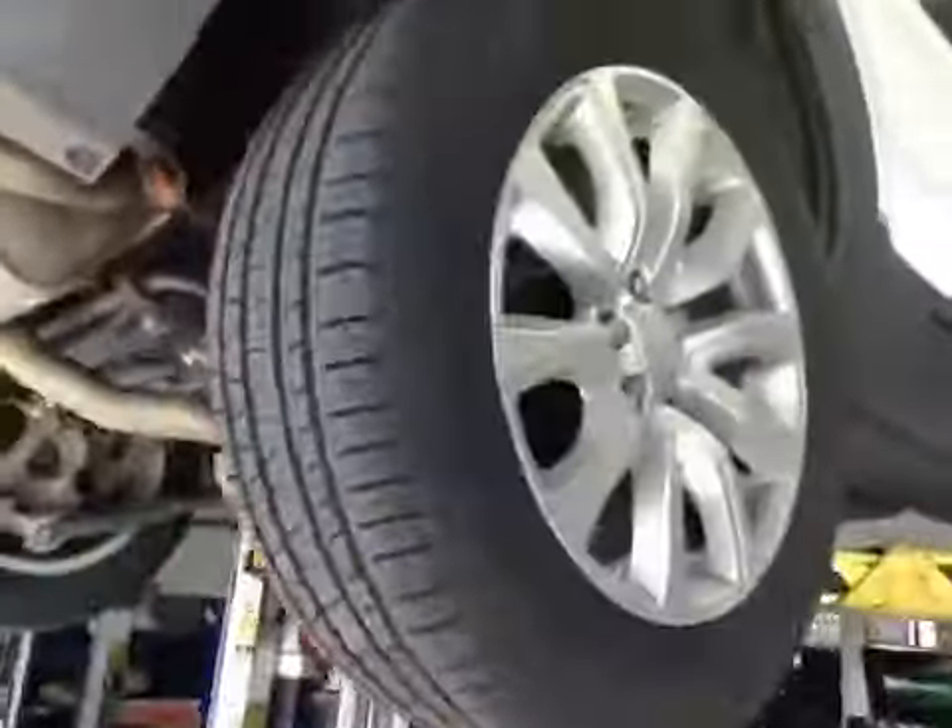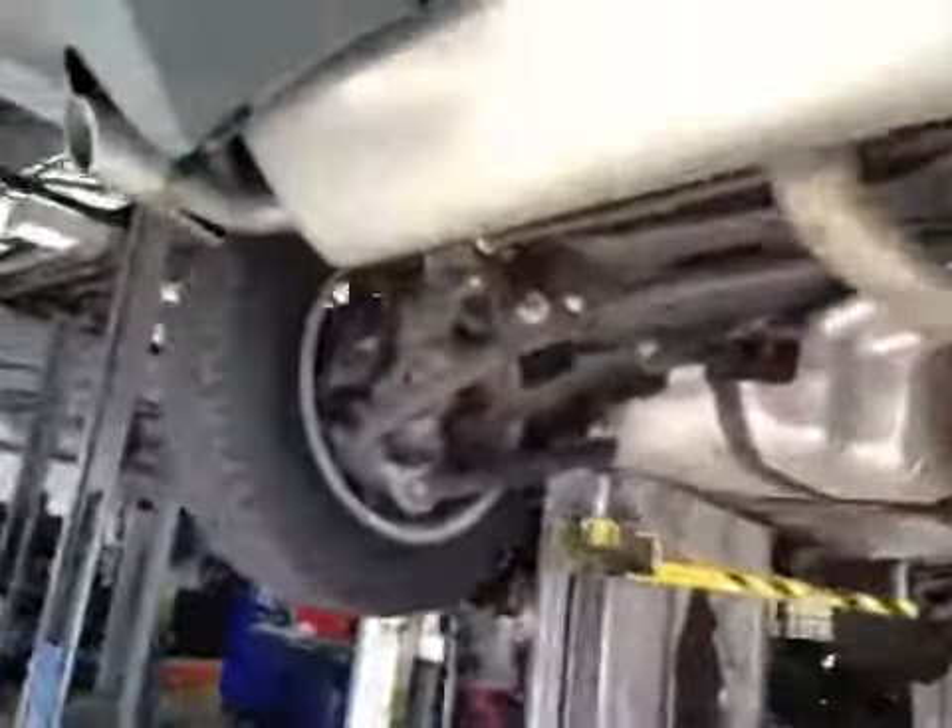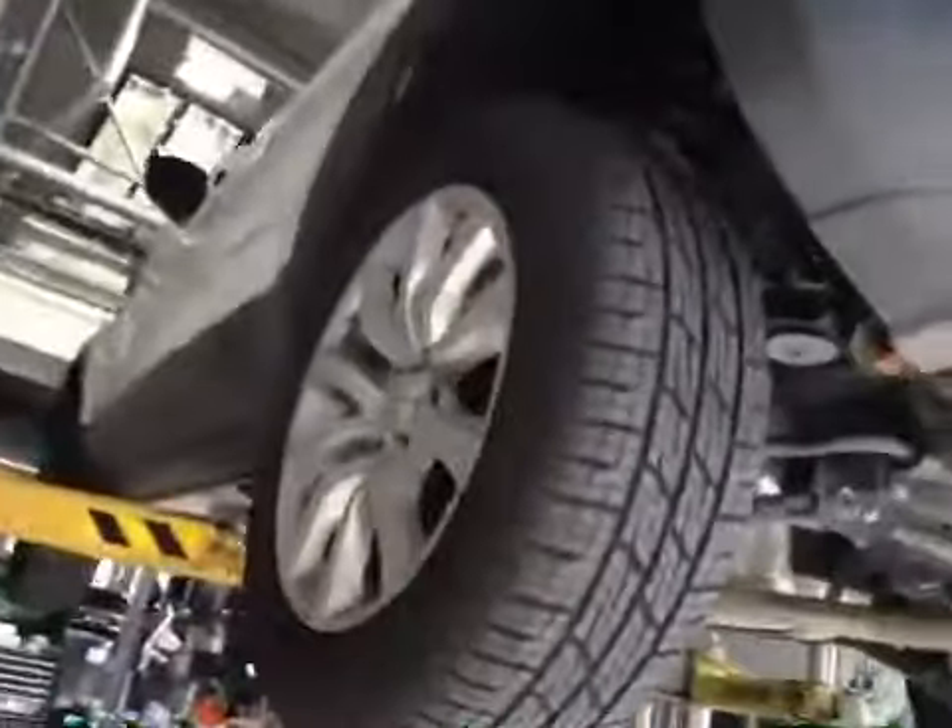Pads are in the green section on the health check, in good condition, discs are good. Rear tyres are in good order, no cuts or bulges to the sidewalls.